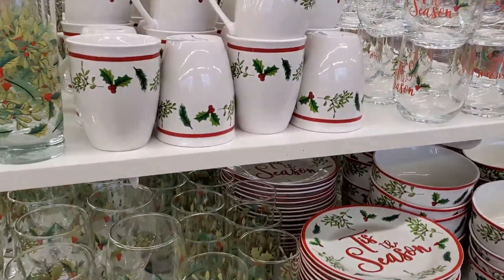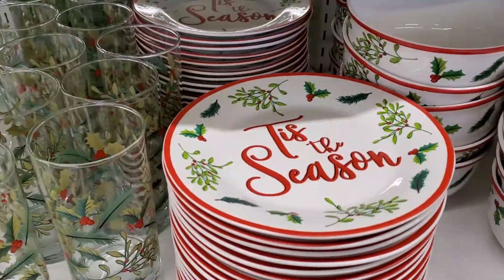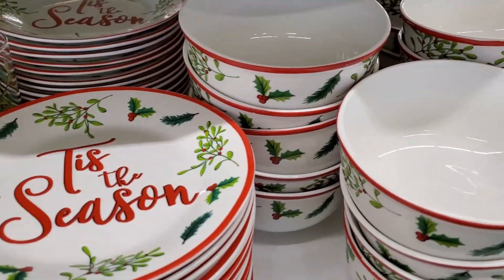And I really like these dishes — look how pretty this design is.